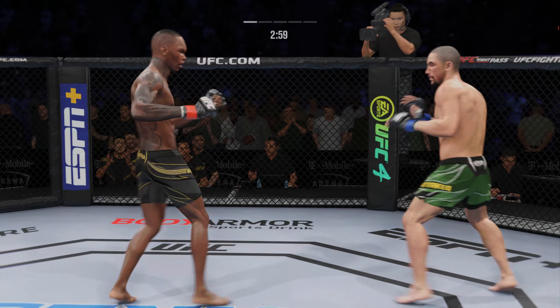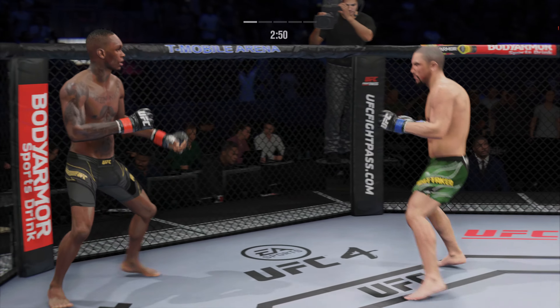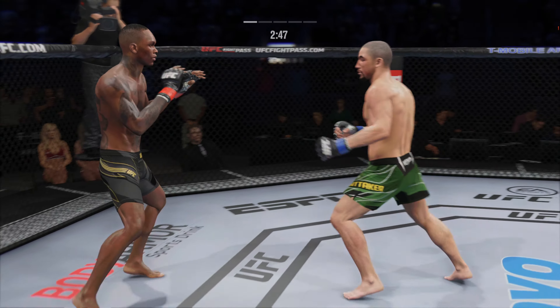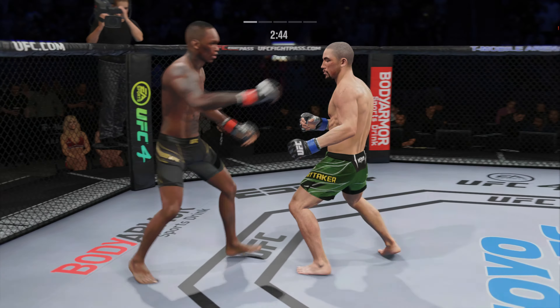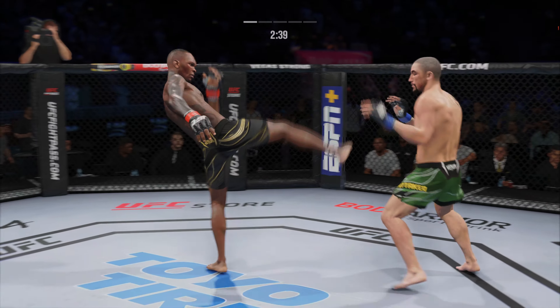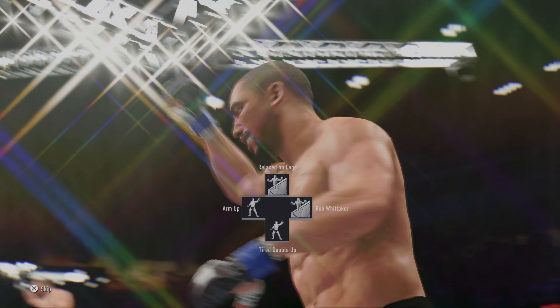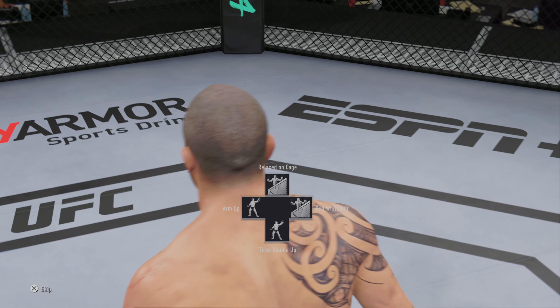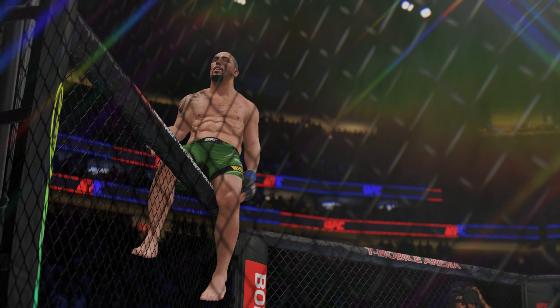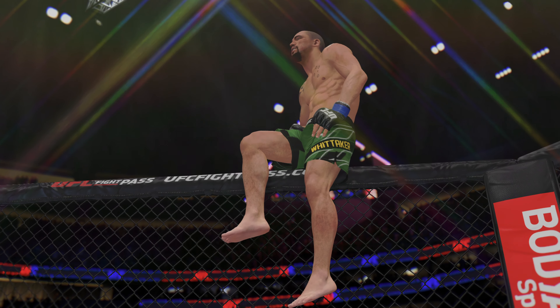Nice hook there by Adesanya. So just over 20 total strikes have landed for Israel. He's hurt! Whittaker gets touched by that leg kick attempt — just unable to... And just like that, the fight is over! What a performance! Pinpoint strike to end this fight. It landed flush. I'm not even sure the opponent totally saw it coming, and before he could recover the referee was in to stop the fight. A huge knockout victory for that fighter here tonight.